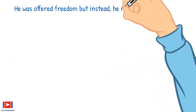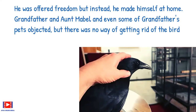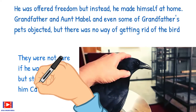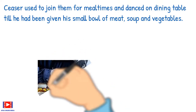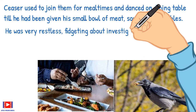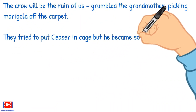He was offered freedom but instead made himself at home. Grandfather, Aunt Mabel, and even some of grandfather's pets objected, but there was no way of getting rid of the bird. They were not sure if he was a male but started calling him Caesar. Caesar used to join them for mealtimes and dance on the dining table till he had been given his small bowl of meat soup and vegetables. He was very restless — fidgeting about, investigating things, ripping the daily papers to shreds, overturning a vase of flowers. 'The crow will be the ruin of us,' grumbled the grandmother, picking marigolds off the carpet.